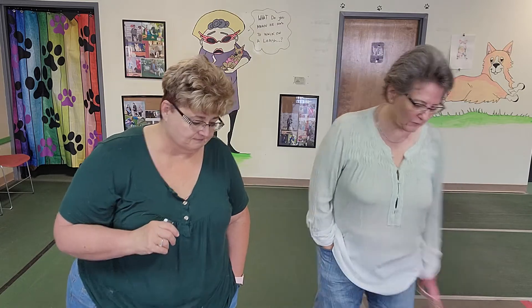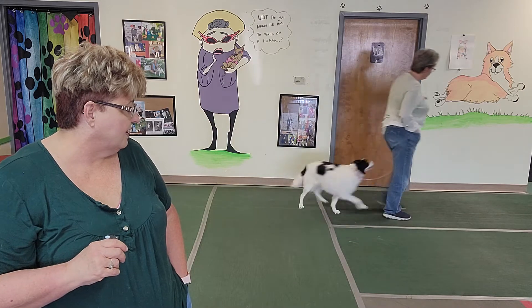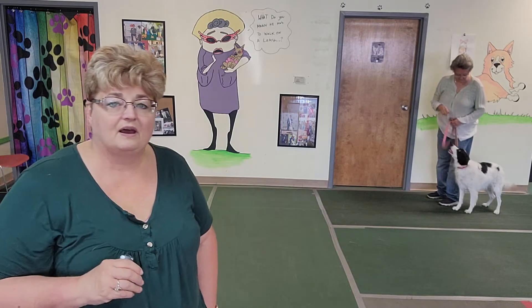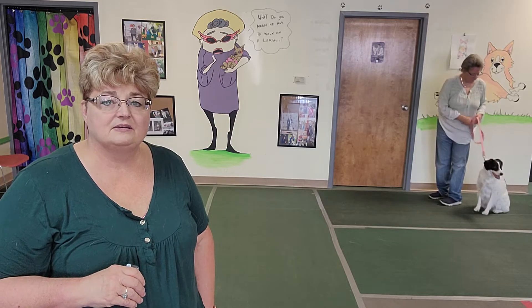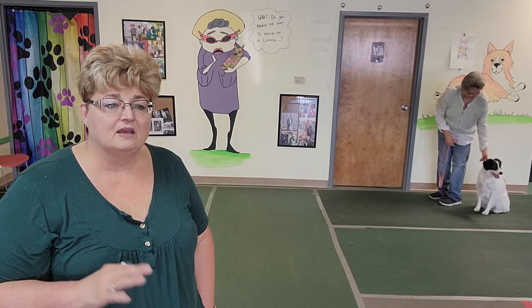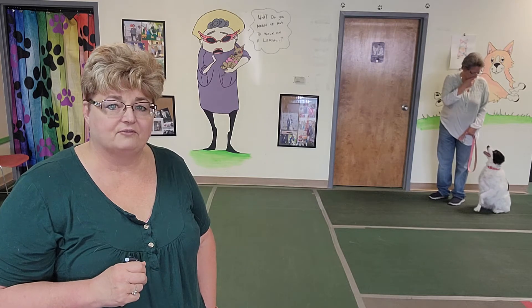We're going to use Lucy today as our cute little demonstration dog. The first thing she's going to show you is a typical stay. So we're going to have Tammy get her set up in a sit, which is a great control position — almost every dog knows how to sit. When teaching the stay, I tell my students to use their right hand, say stay with their right hand, and then step off with their right foot.